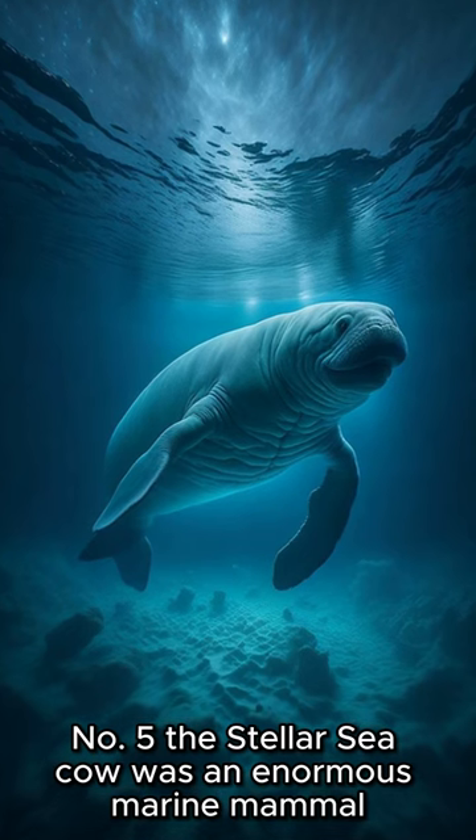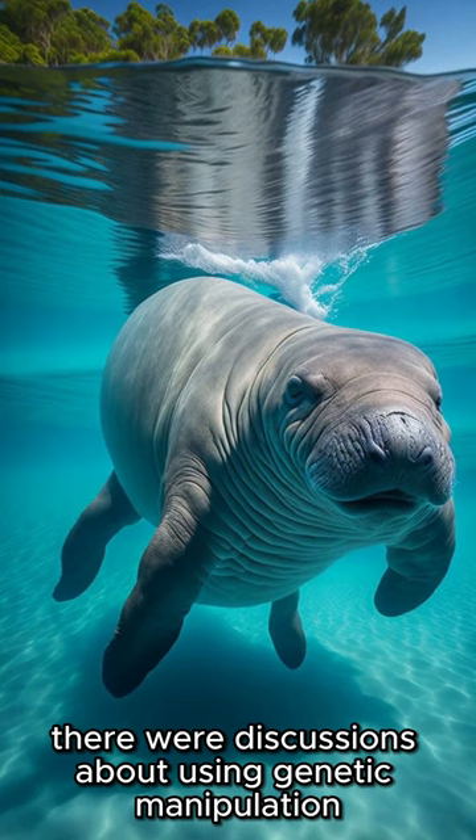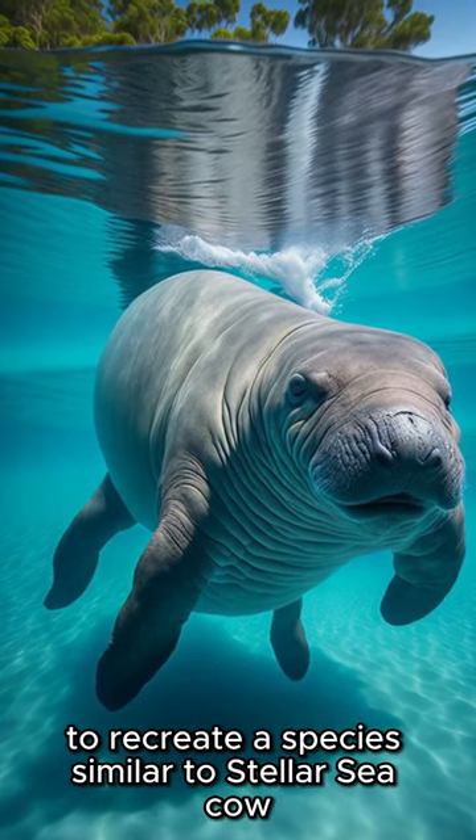Number five, Steller's sea cow was an enormous marine mammal that went extinct in the 18th century. There are discussions about using genetic manipulation to recreate a species similar to Steller's sea cow.